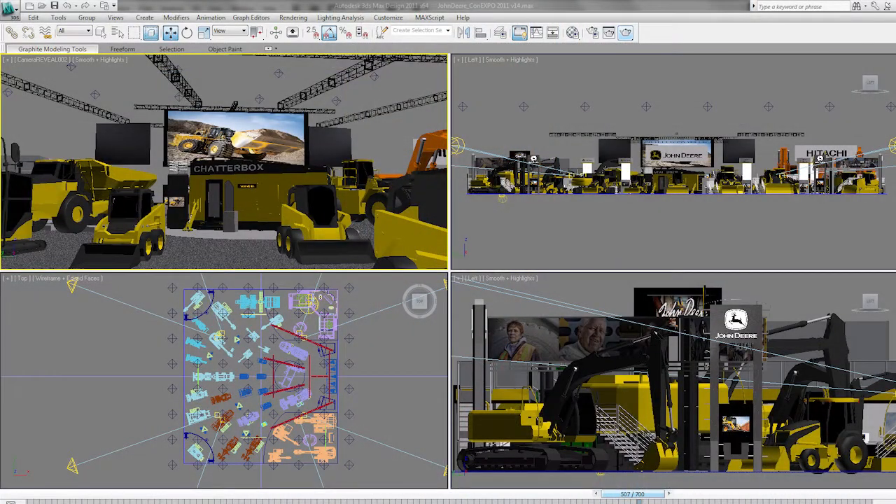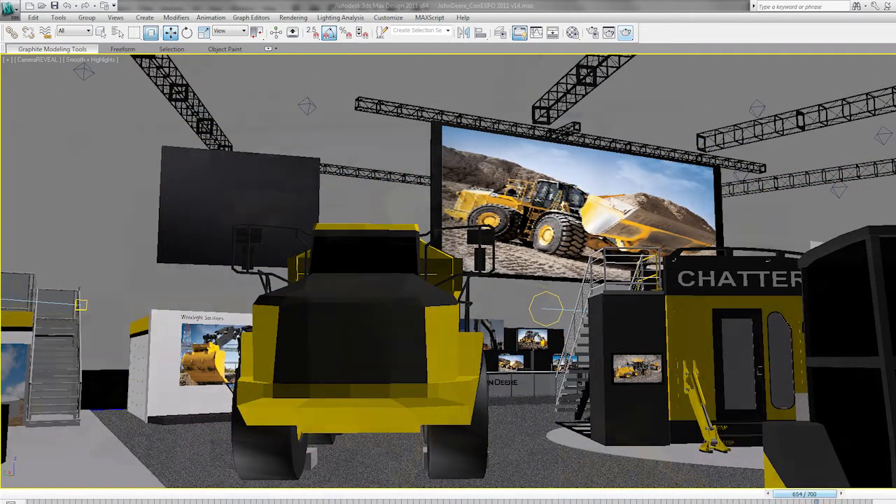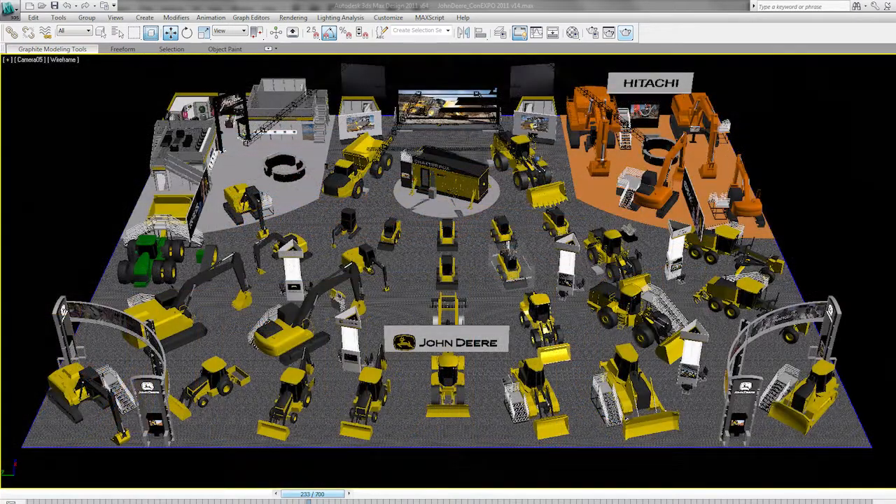We utilize 3ds Max in the design phase. 3ds Max allows us to quickly and vibrantly show detailed renderings to show our clients exactly what they're going to get.